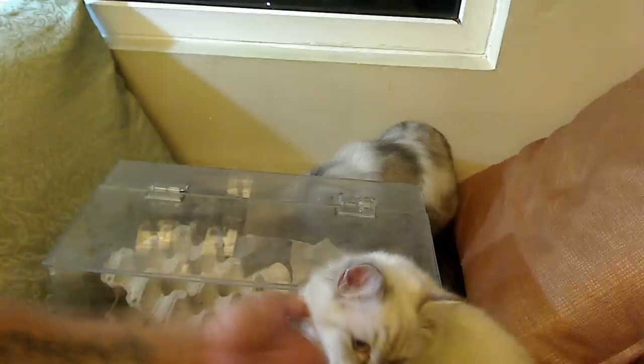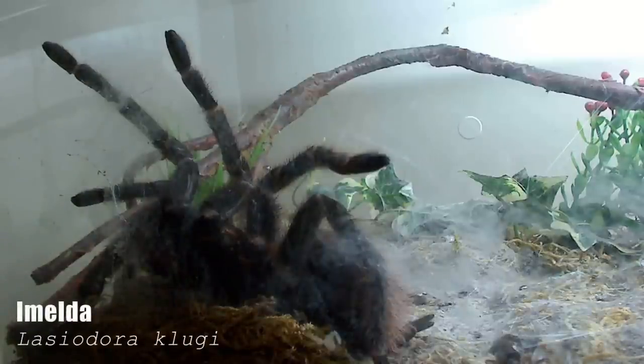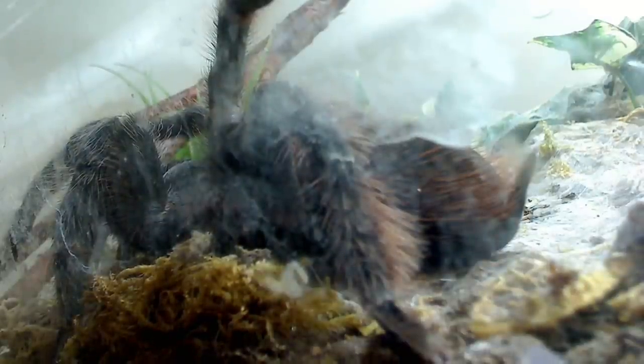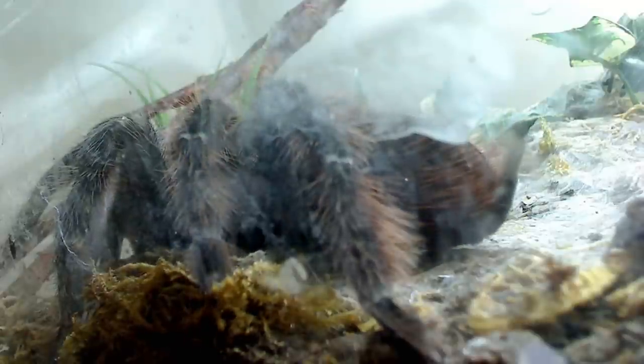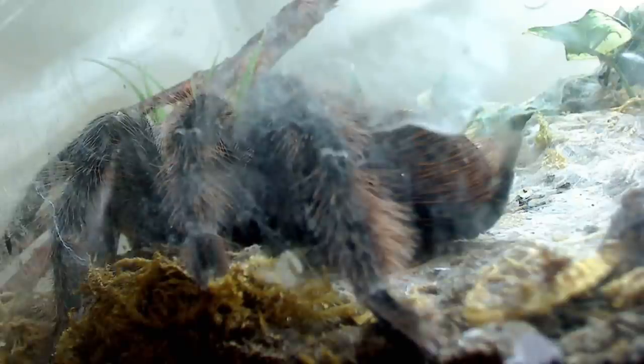This is my Lasiodora klugi, also known as a scarlet Bahia bird eater tarantula. She's quite large — about eight inches leg span. I was always under the impression that tarantulas need to burrow and be given a hide, but the seller said she doesn't need one. Here in the tropics the humidity level is pretty optimum, and a lot of times people just keep their tarantulas in a small container so they feel they're already in a burrow. As you can see, she's completely blanketed the bottom of the entire terrarium with silk.